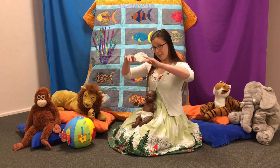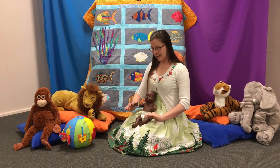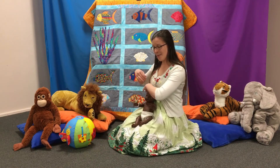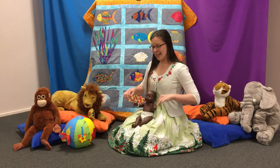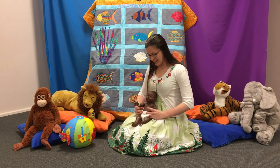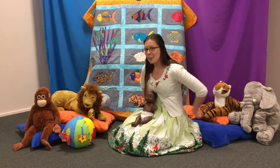Dance your fingers up. Dance your fingers down. Dance your fingers to the side and dance them all around. Dance them on your shoulders. Dance them on your head. Dance them on your tummy. And put them all to bed.